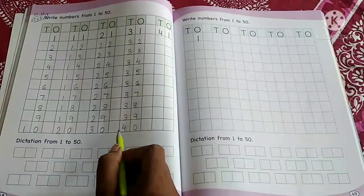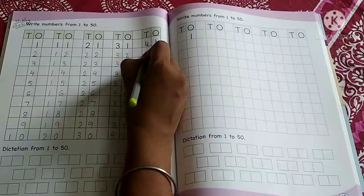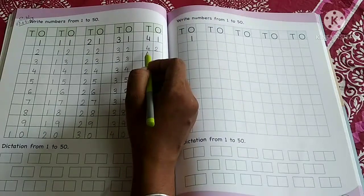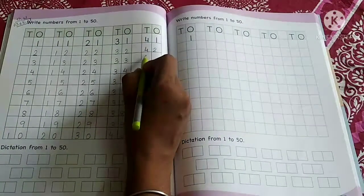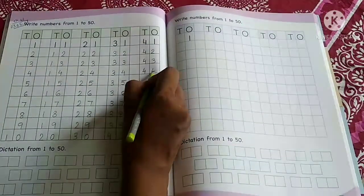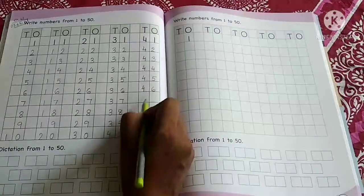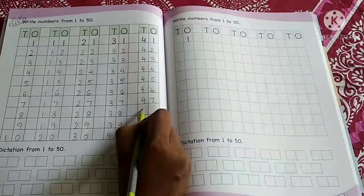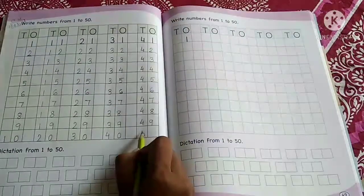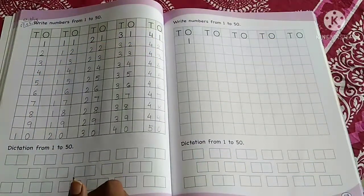After 40, which number comes? 41. And after 41, which number comes? 42 — write down: 4, 2. Because it is a double digit number, that's why we are writing in the tens place and ones place. After 42: 43, 44, 45, 46, 47, 48, 49, and 50. Done! So children, we have written the numbers 1 to 50.